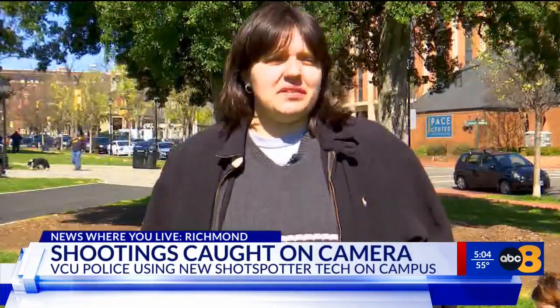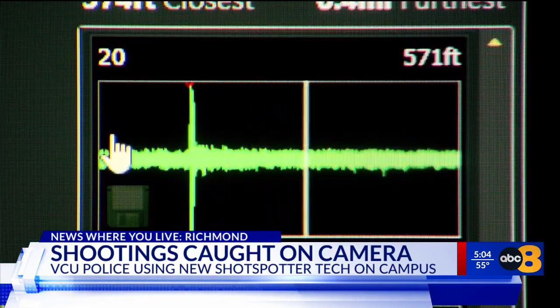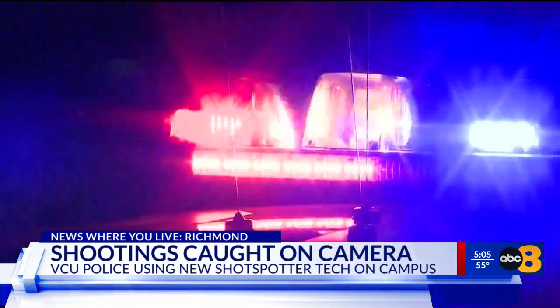Certain areas on campus can be a little weird at night. Some people are pushing back on ShotSpotter, saying crime is a problem but gun detection technology isn't the solution. They have efficacy and privacy concerns, adding the technology could strain police resources.